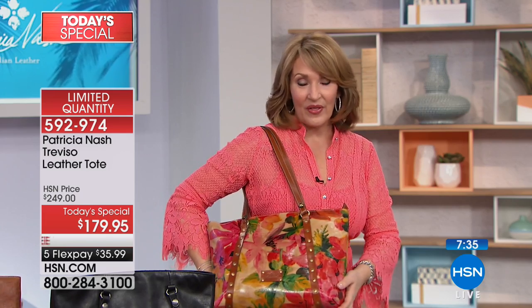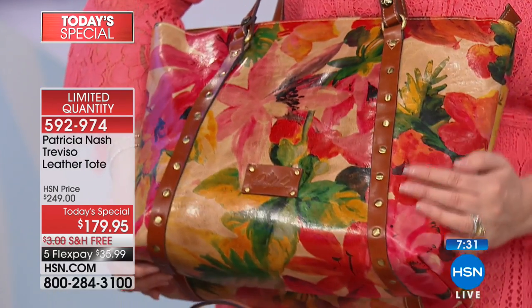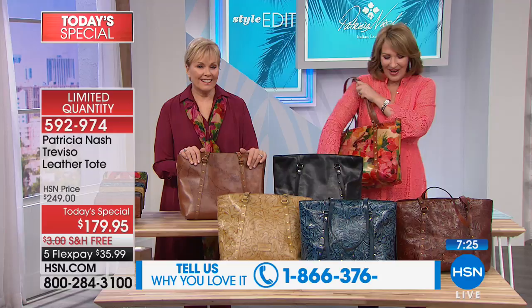Beautiful on TV but even more gorgeous in person. If you need to add a little springtime into your wardrobe — a splash of fabulousness — there's no easier way to do it. Tonight, one payment is just $35.99. TGIF — treat yourself to something beautiful. You will not be disappointed.